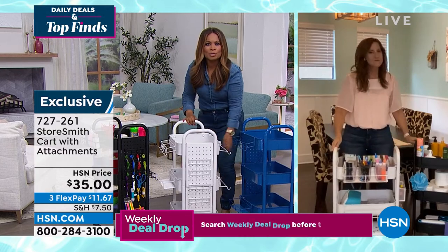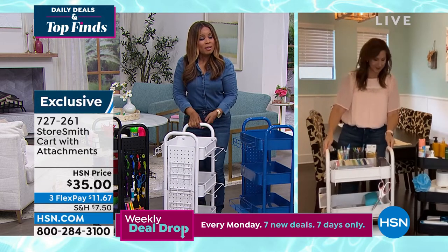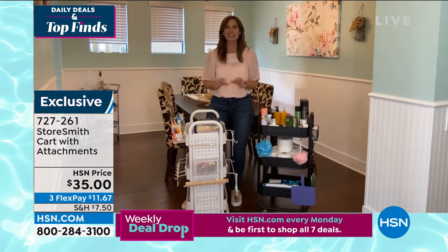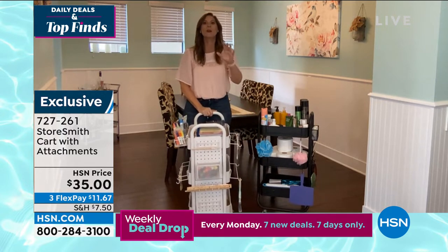This caddy is so versatile — as a catch-all for all of your things, or even as a little entertainment cart. The attachments are nearly endless with this, and I think that's what I love. When we say attachments, they're not in a permanent place — you attach them where you need them.